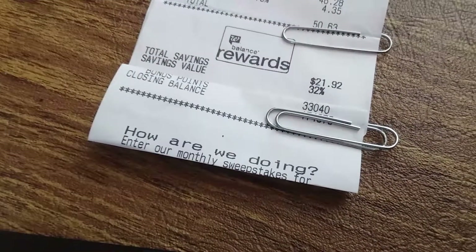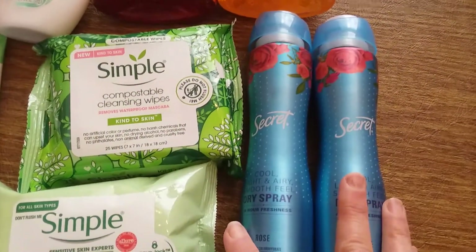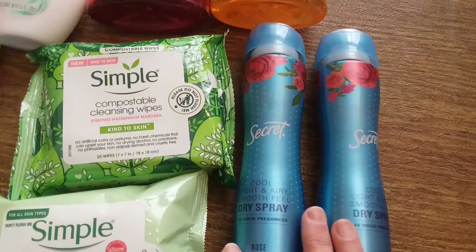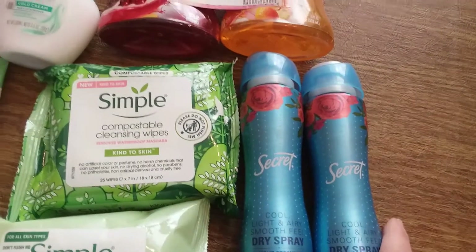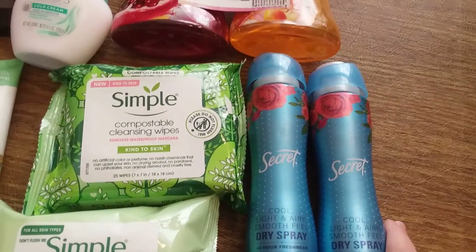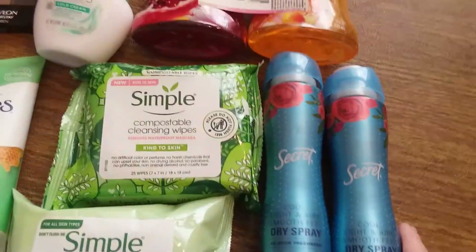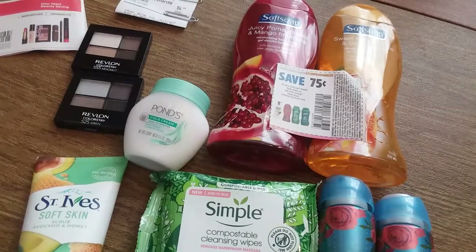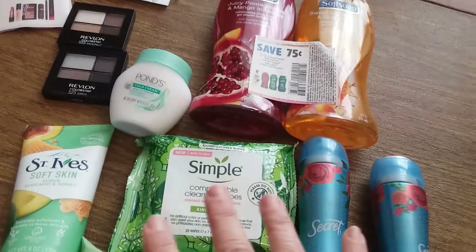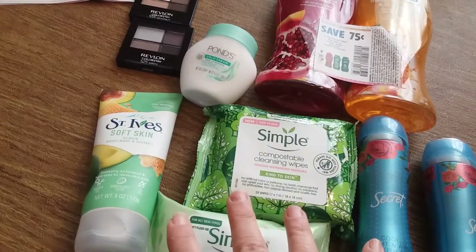Because the $5.99 digital did not come off, the manager came over and I showed him my digital coupon. He scanned my card and said he couldn't give me $5.99 back, but he'd give me 10,000 points instead — and I said sure, that works for me. So I got 43,000 points back, making all this only seven dollars.